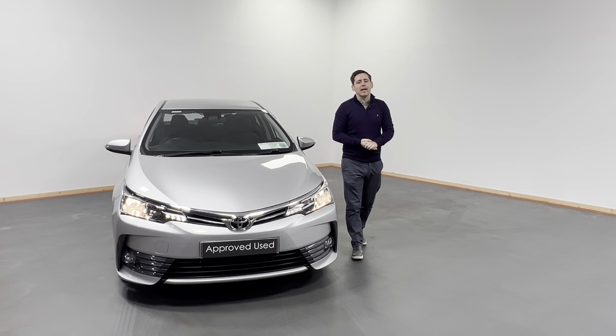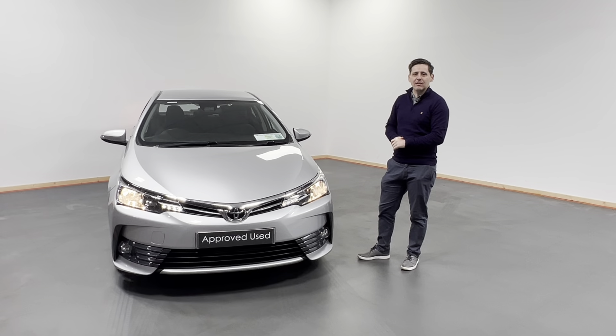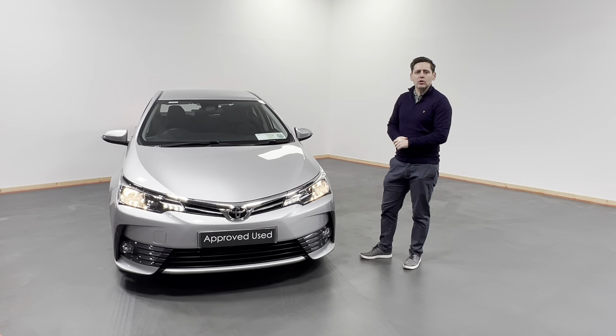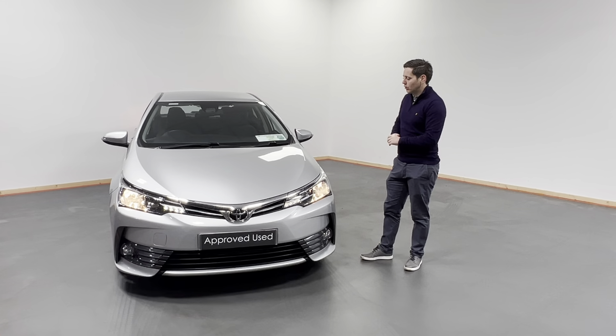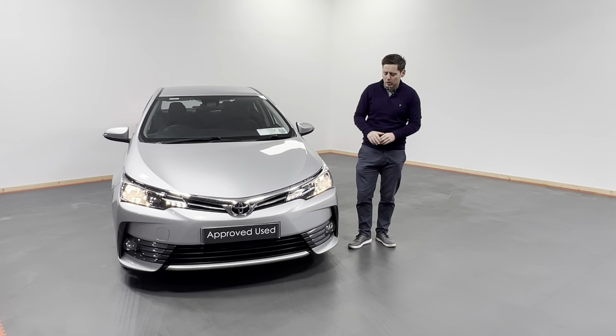Hi all, Arsene here from Kelly's Toyota and Leonard Kenny. Today what we have is this lovely 2017 171 registered Toyota Corolla, finished in ultra silver, 1.4 diesel, Luna model.